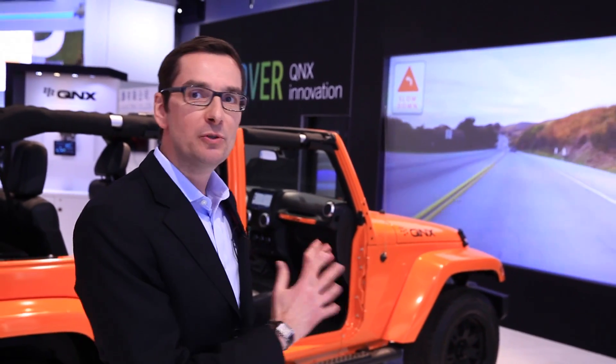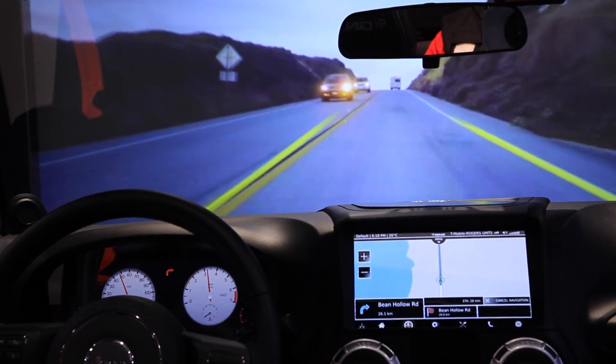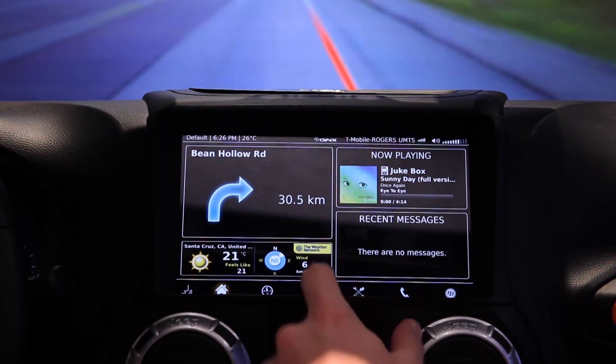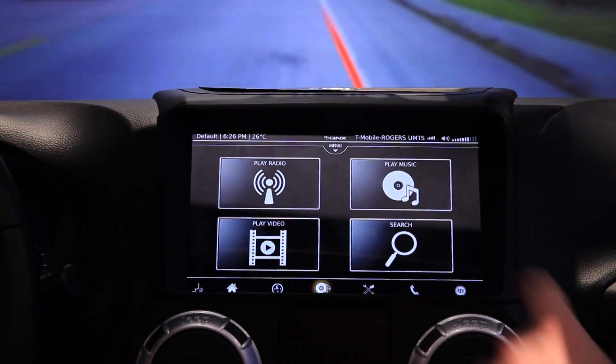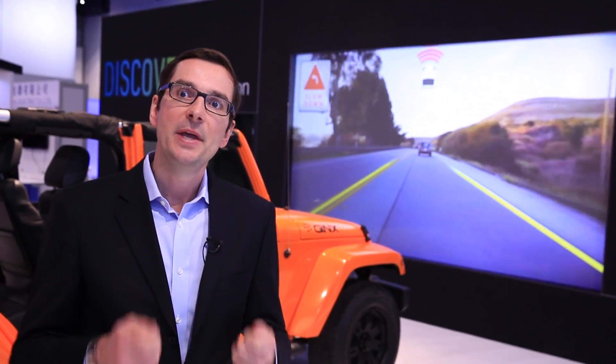Specifically, this reference vehicle is leveraging Jacinto 6 infotainment processors as well as the latest QNX technology, including a digital cluster running on TI, infotainment and center console running on TI with their latest QNX car platform, and not the least, they have now integrated the latest ADAS ingredients on the TI platform.